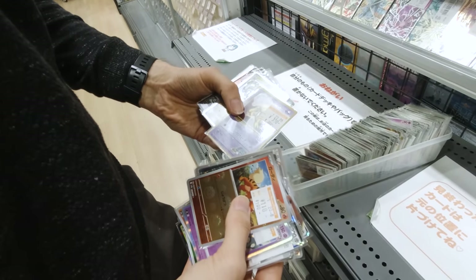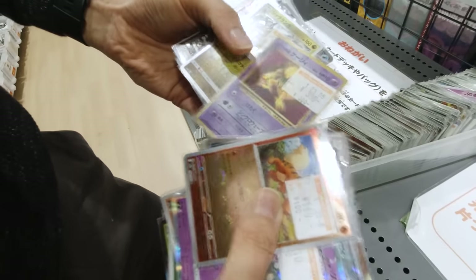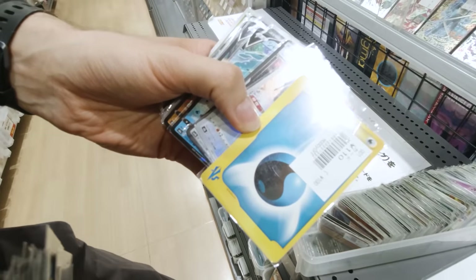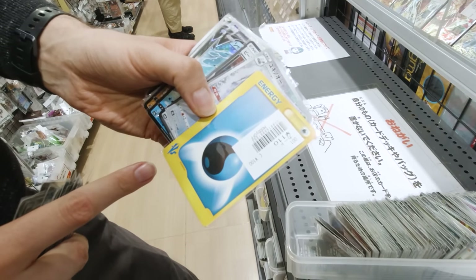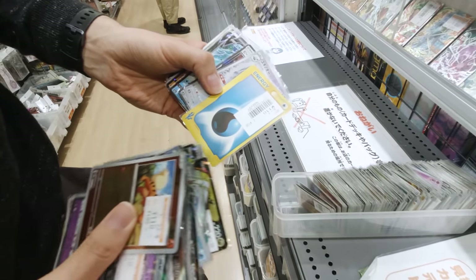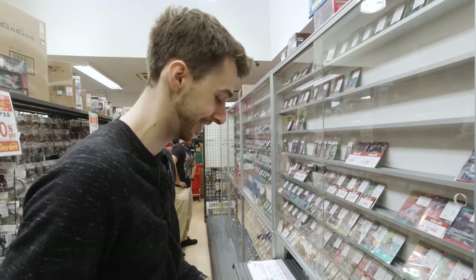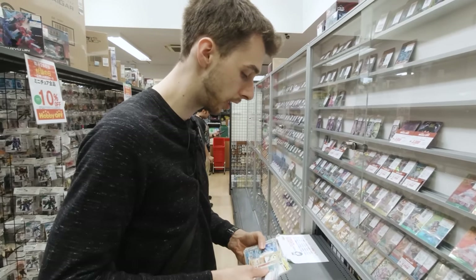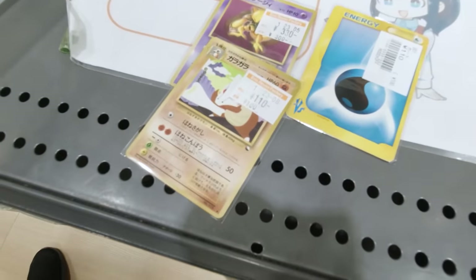Oh, there you go — that's a Gym card, that's an old one. Now, the Versus series was skipped over in the West by Wizards of the Coast, but in Japan they didn't skip it. So technically that is a rare card. And then — oh, there you go — a vending machine card!